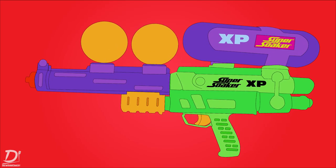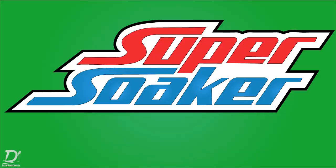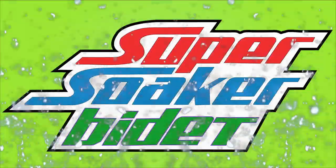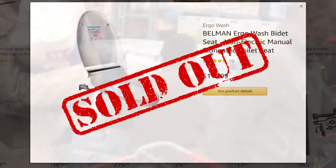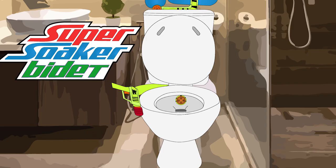From the makers of the Super Soaker XP and the Super Soaker Maxo, comes a new way to get soaked: the new Super Soaker Bidet. Too late to stock up on toilet paper? Other products sold out everywhere? The new Super Soaker Bidet is here to blow you away.